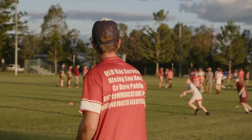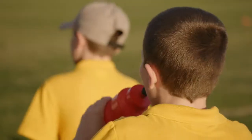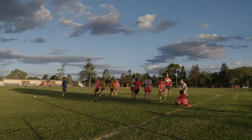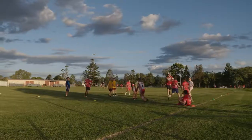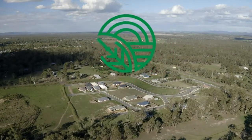With 1,500 people relocating to South East Queensland every single week, Rosewood is an emerging area that combines affordability with lifestyle. Find your place to grow here at Rosewood Green.